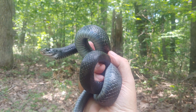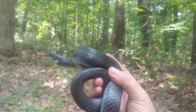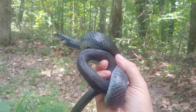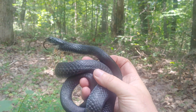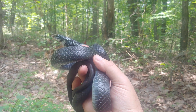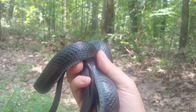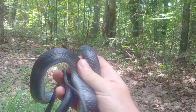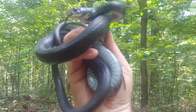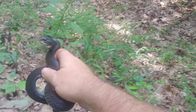Once they get past that initial bout of excitement when they're first discovered, they typically are actually very calm snakes after a very short time. We'd like to let this snake go — it's kind of drawn the green bottle flies, so that's my cue. You can see the forest in the background. All right, good deal.